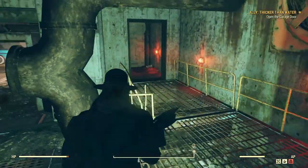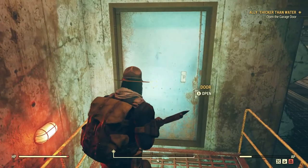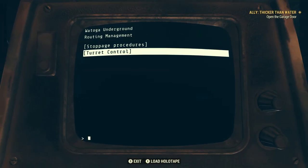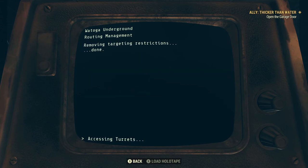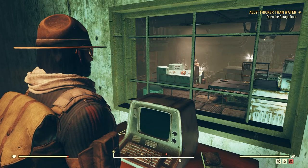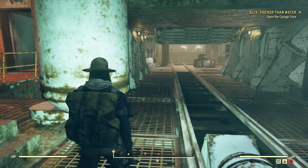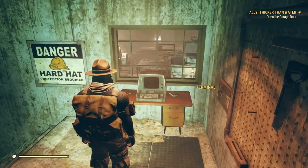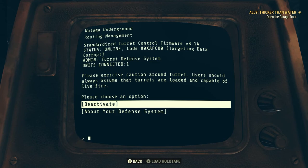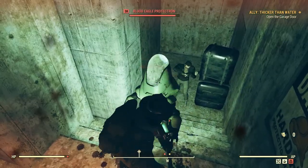Wait, why does it still say open the garage door? Didn't we already do that? I should be the boss — I really should. Can I activate turrets or something? Turret controls — remove targeting restrictions. Let's just turn it off. I don't even know what I did. Turret control — deactivate. You be nice to me!